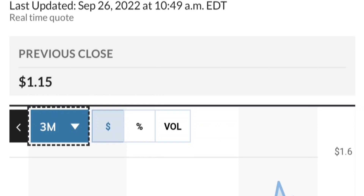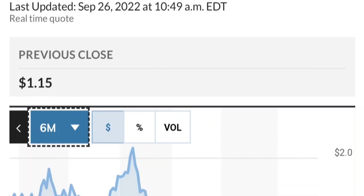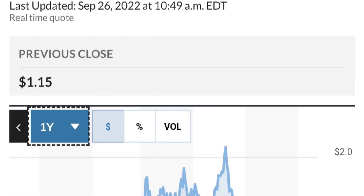Fundamentally it looks good. If you are in a position, just make sure it does not go below 1.47. We want to see it hold above the 50 and 200 moving averages. That's a quick trade review on GTE.